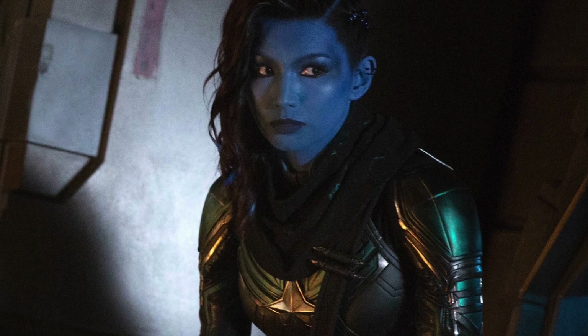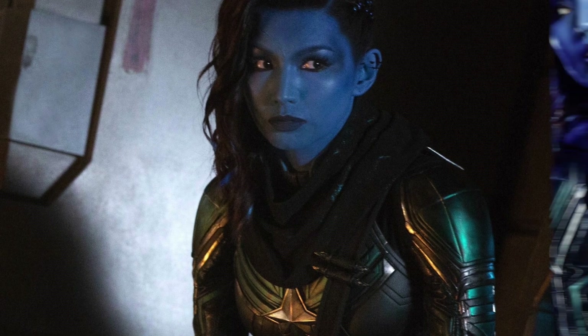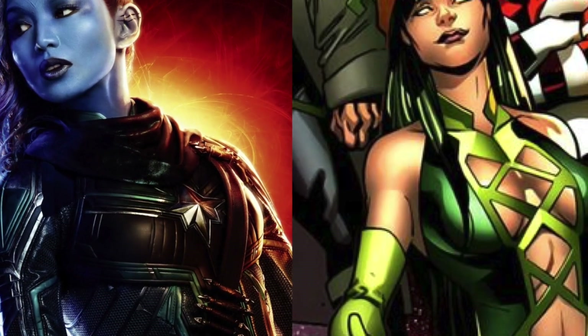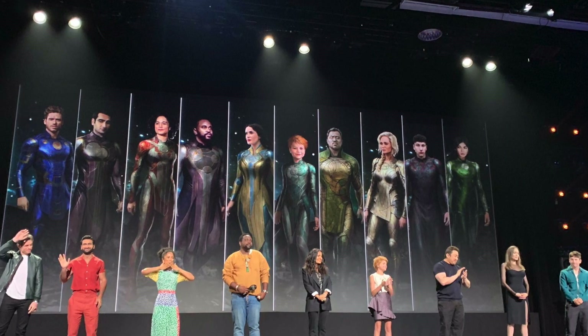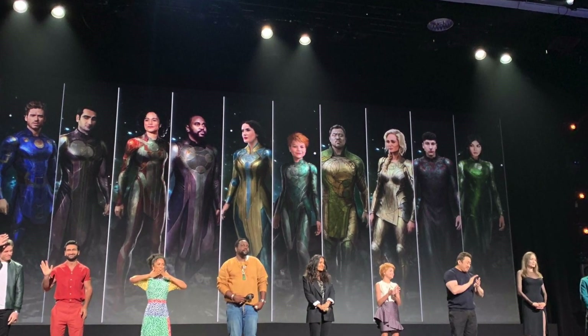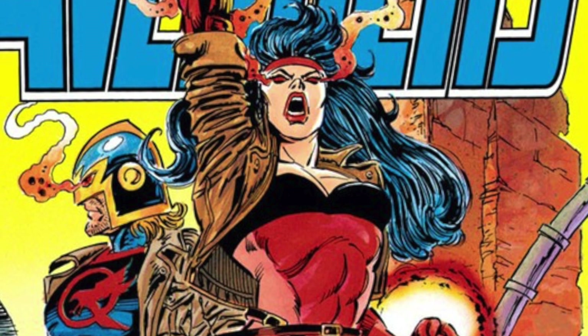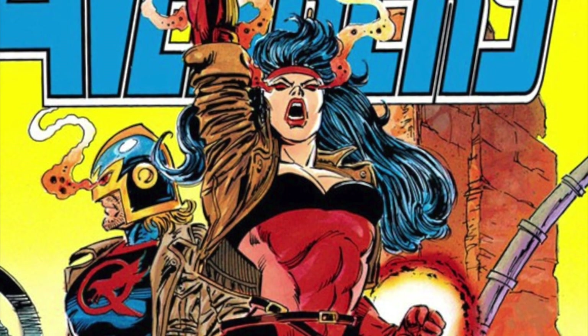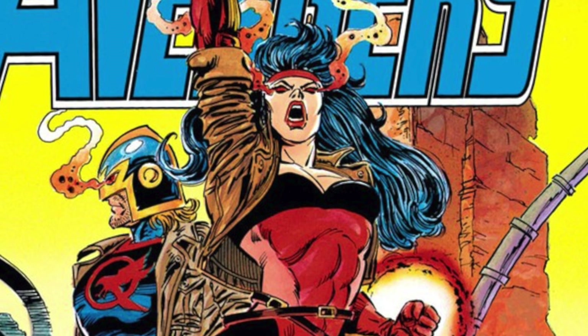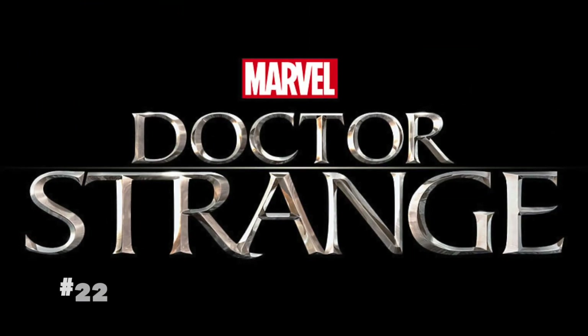Number twenty-one: in Captain Marvel, there's a character named Minerva played by Gemma Chan. This actor will have a huge role in the MCU moving forward, playing Sersi in The Eternals. In the comics, Sersi and the Black Knight become part of the Avengers team, so it'll be interesting to see their dynamic as main characters in the Eternals movie.